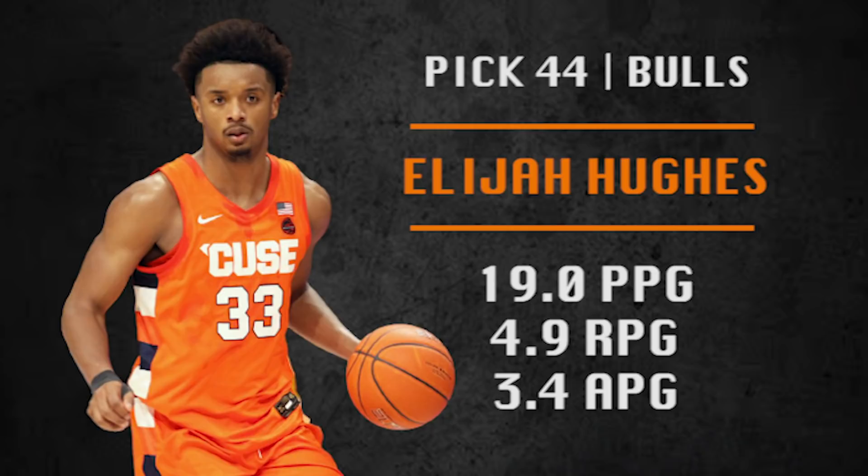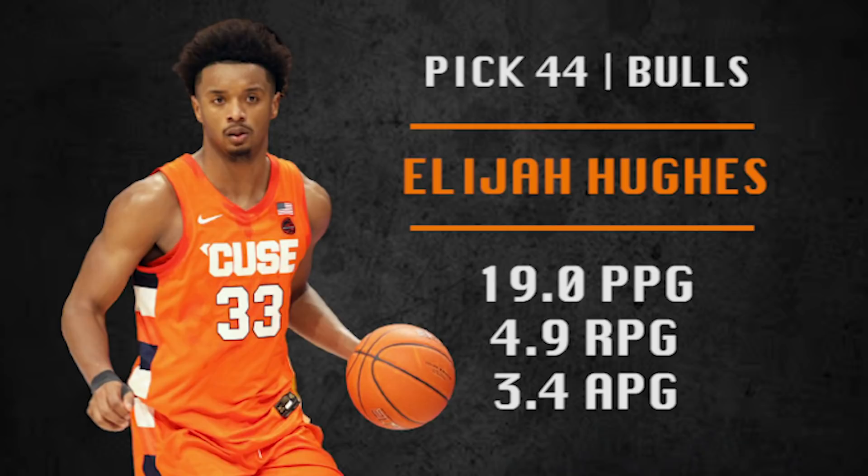Pick number 44 is the Chicago Bulls. They're going with Elijah Hughes — straight-up hustle guy, good team player. Doesn't score especially efficiently but a guy who's going to get after it and give you good minutes on the floor. He can come in and change the tempo of a game with his play.